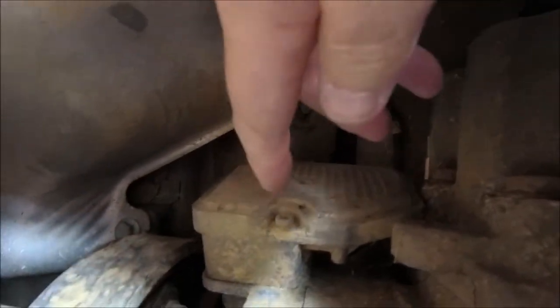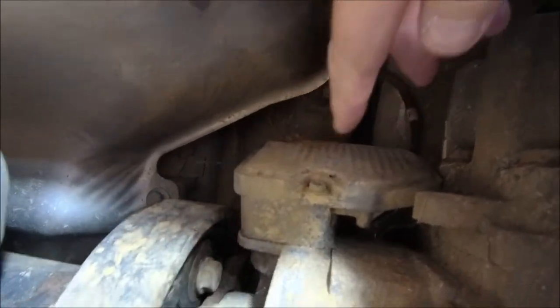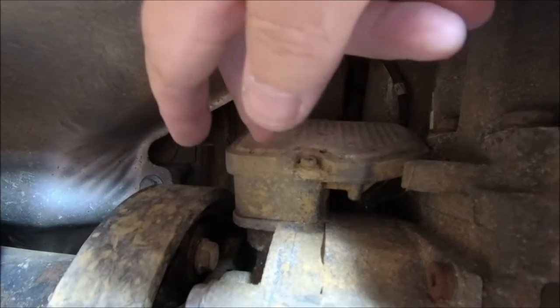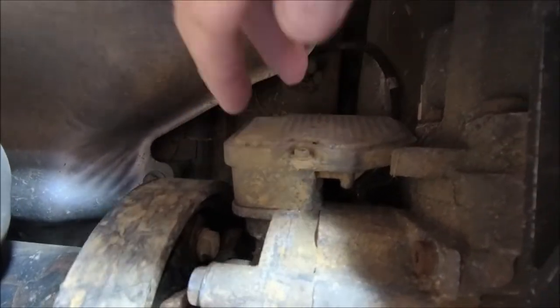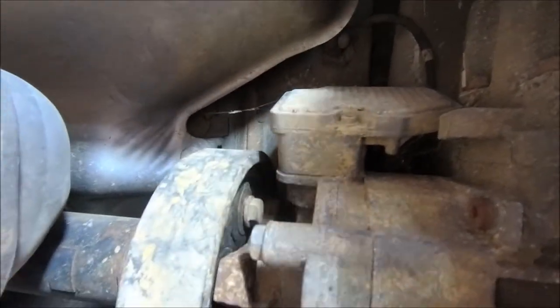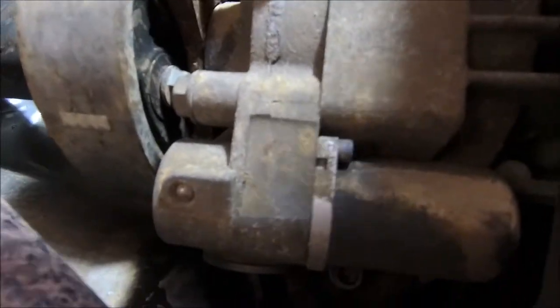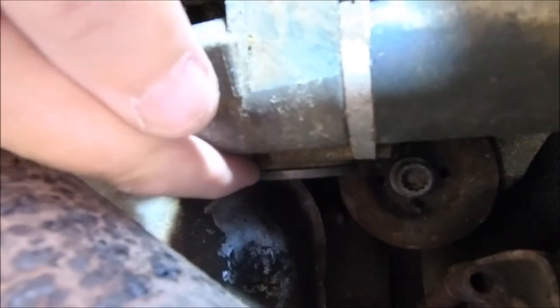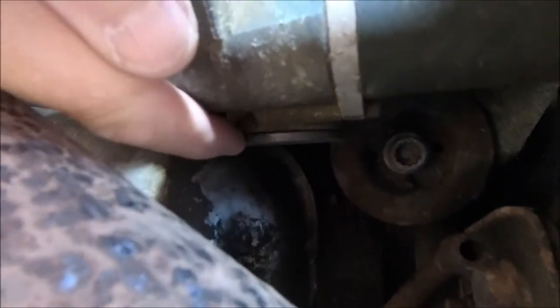That there is your control unit. Those can sometimes go bad — they can get water in them. So if your Haldex isn't working it could be that, but it should come up on the scan tool. And just in there — let me point to it — that is where your filter is.